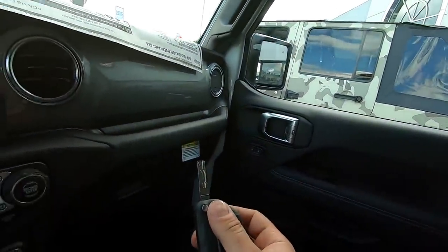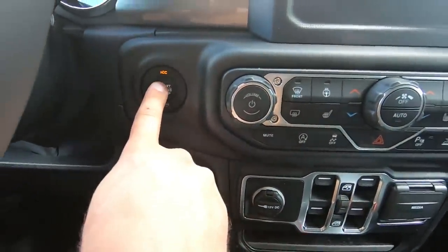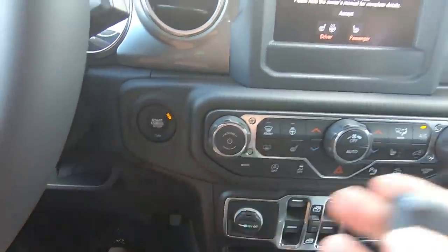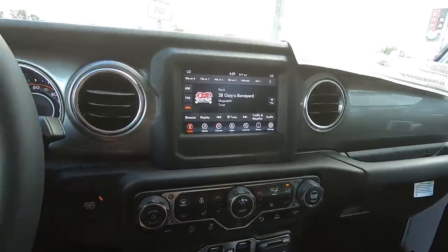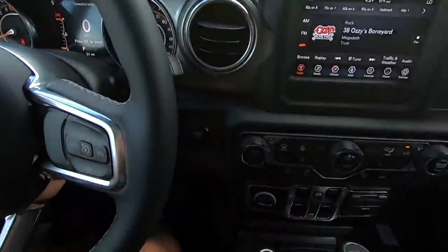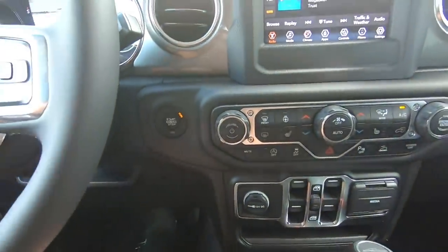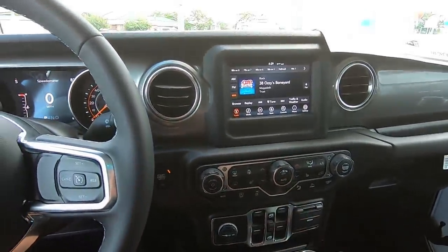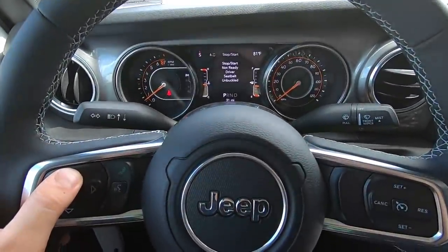It still has auto stop-start, and it has a button for it. It does do that, but it still has a key — still has the flip-out key. That is a weird one. Wow, that dash is sweet. It's really, really cool. I like that — it looks super modern.